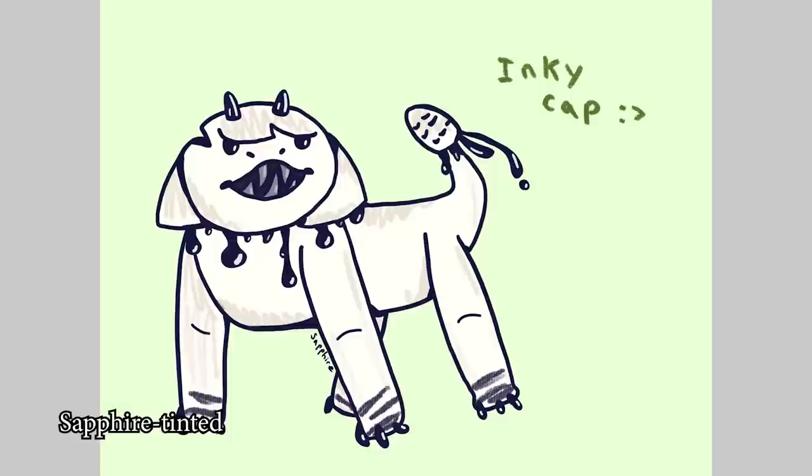Sapphire Tinted — Inky Cap! What a cute guy! I love when we get really different takes on the prompt — that's really cool! Awesome concept!